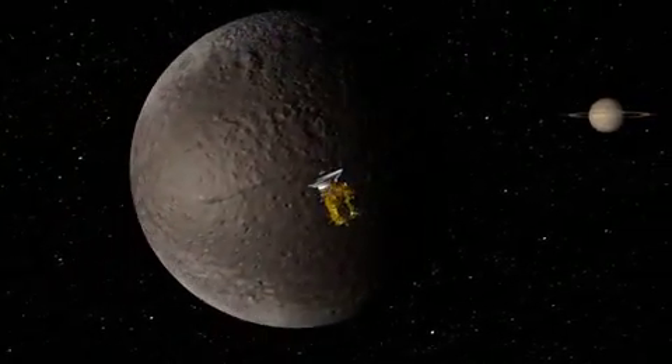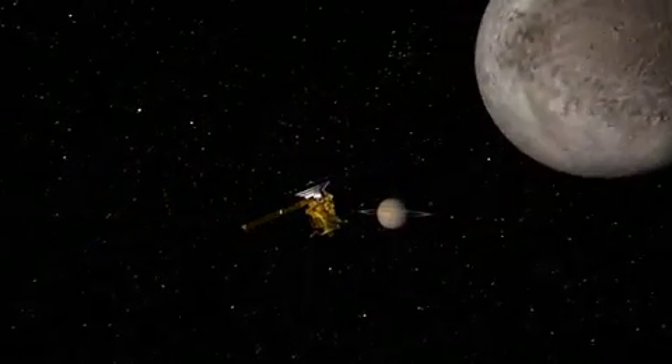Three centuries later, Cassini the spacecraft flies by for a close look. We flew by Iapetus yesterday morning. The data coming down right now, I haven't seen. More importantly, the scientists sitting down here who are going to comment on it for you have not seen it either.